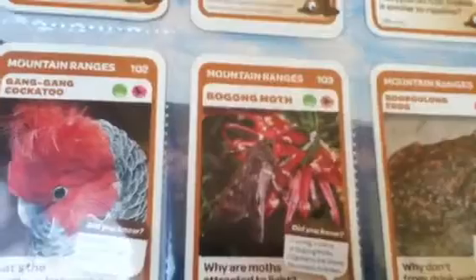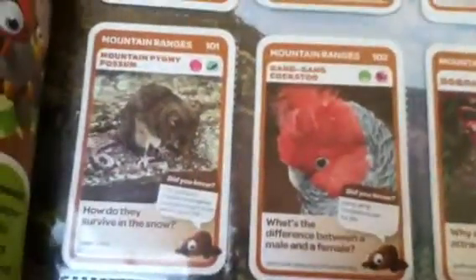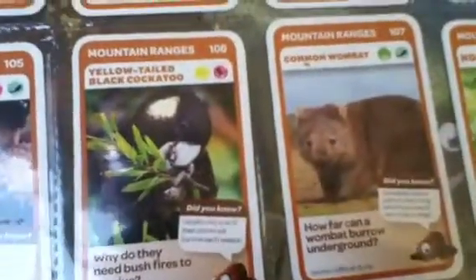And last but not least, the mountain rangers. We've got the corroboree frog, regent honeyeater, tiger snake, platypus, booroolong frog, moth, gang-gang cockatoo, mountain pygmy possum, Tasmanian devil, yellow-tailed black cockatoo, common wombat, and koala.